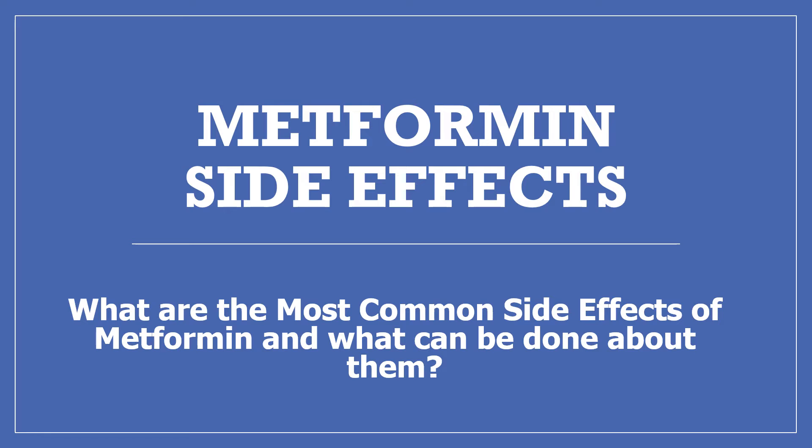Hi, I'm Amanda and I'm a pharmacist. I'd like to share some information with you today about metformin side effects. What are the most common side effects of metformin and what can be done about them?